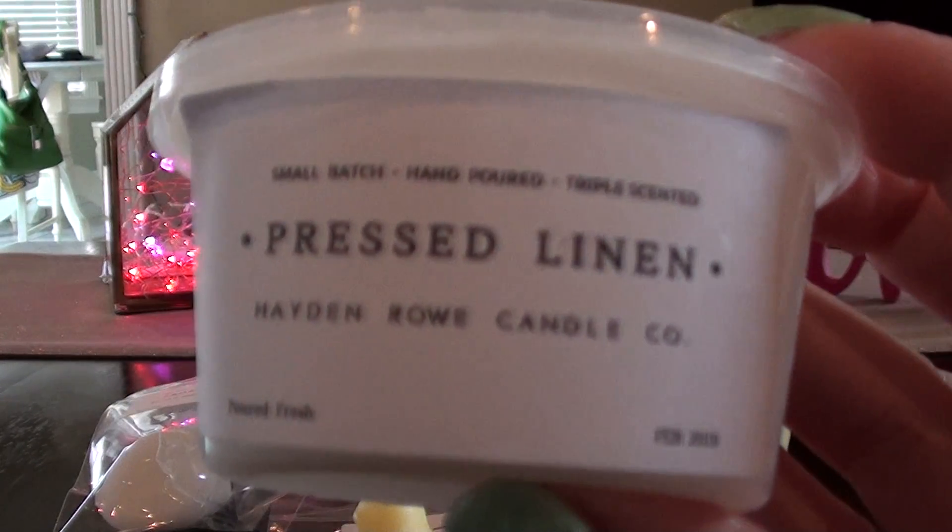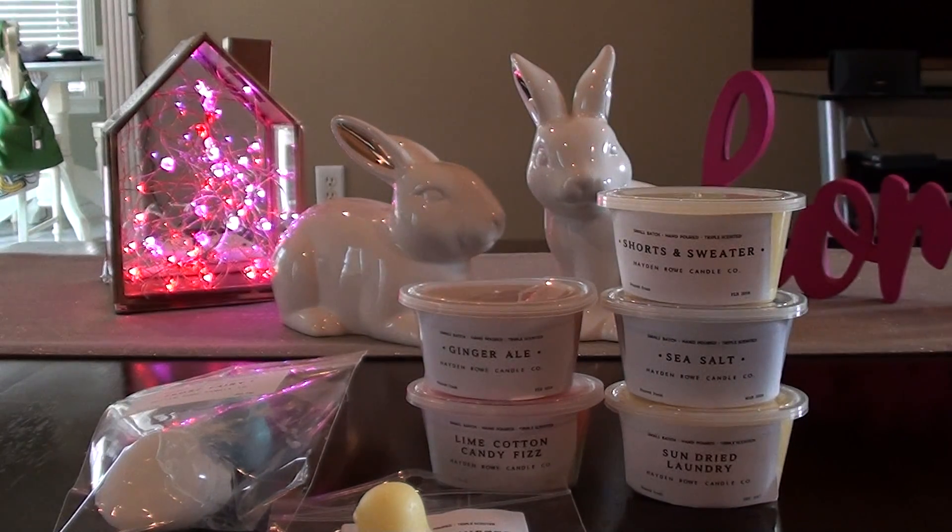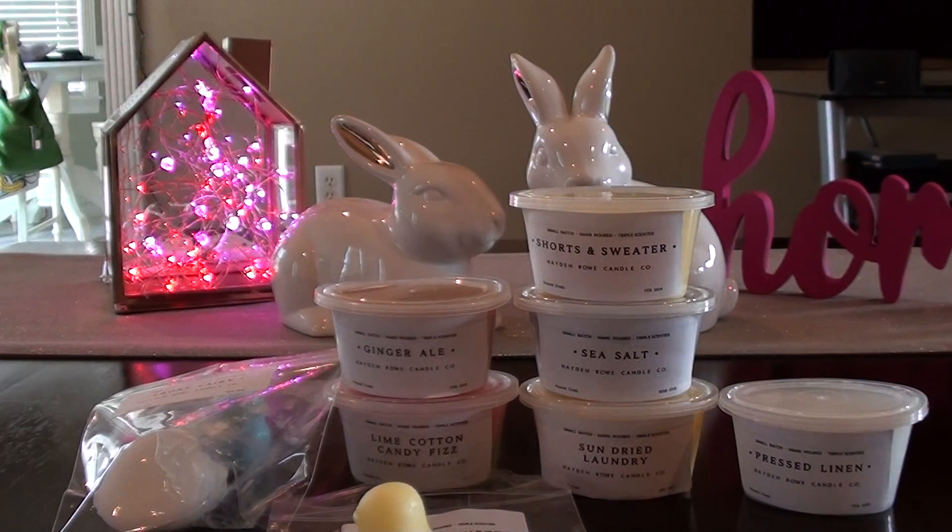The next one I have is Pressed Linen. This one smells pretty good. Does that have Gain in it? It's smelling a little bit like Mama's Family from Super Tarts — it has that tone. Is that Gain? I need somebody who knows laundry scents to come chime in here and help me out.